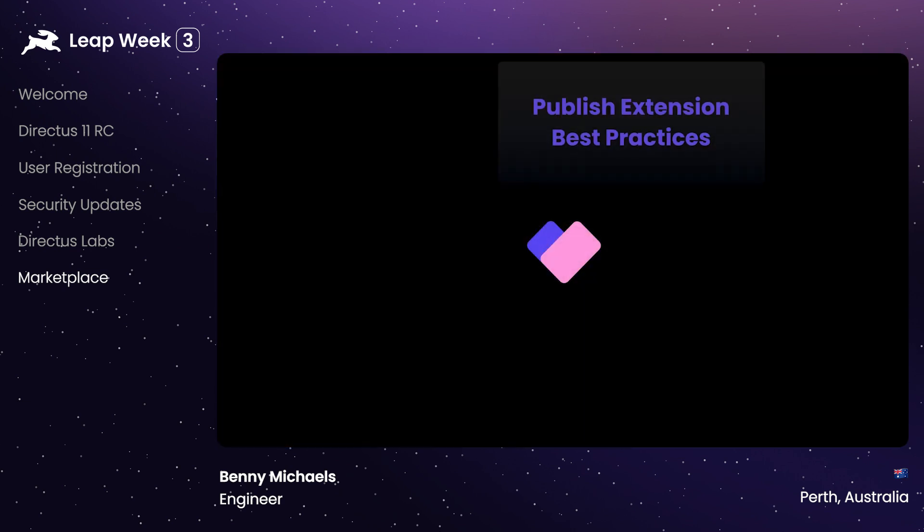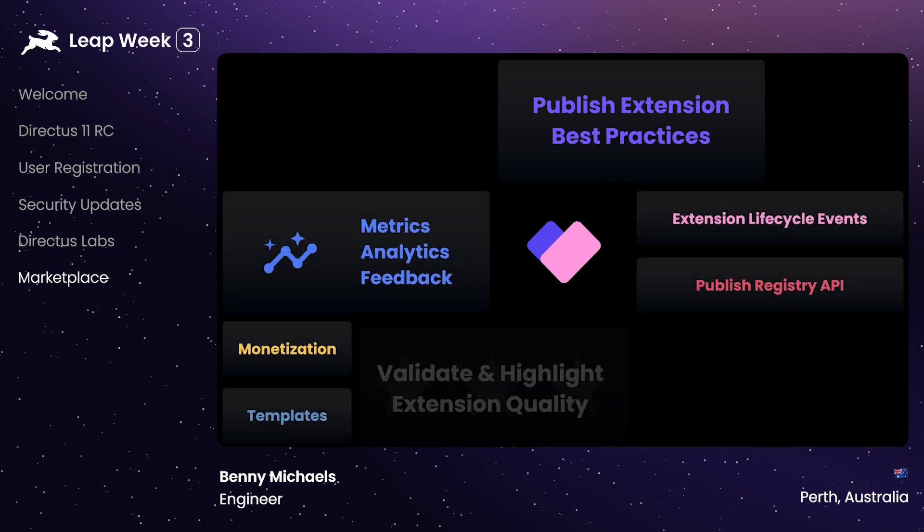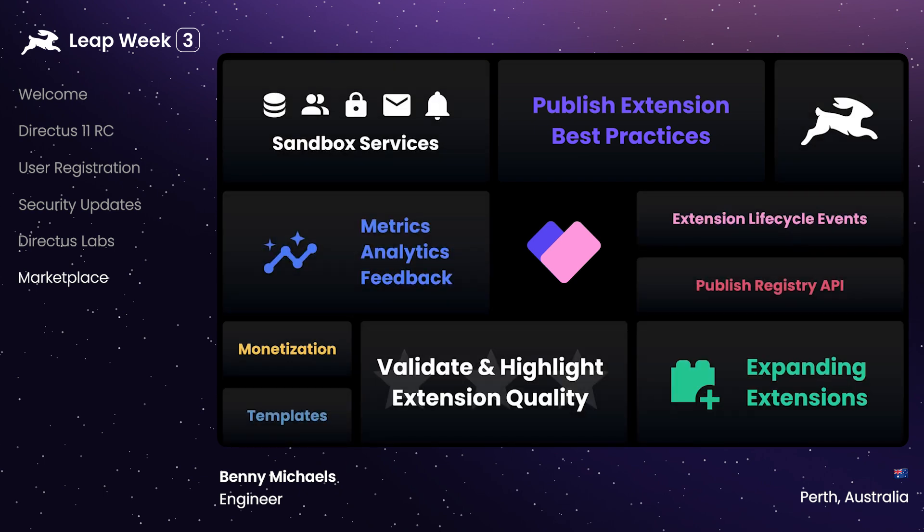These new changes will be implemented in both the Data Studio as well as the registry API. Once these changes are implemented, we will publish the registry API spec to enable developers to publish and maintain their own additional registries. As you have heard, there is a lot going into the marketplace. We are looking forward to sharing the roadmap with you in the next couple of weeks, and you'll be able to see the priority of items then. Once this work is done, the marketplace will be ready for general availability. We hope you are as excited as we are for some of these upcoming changes. We are really passionate about the Directus extension ecosystem, and I can't wait to see what you create.